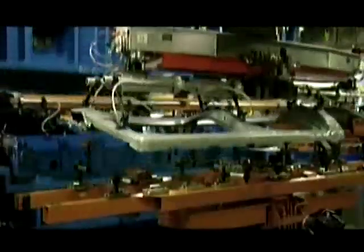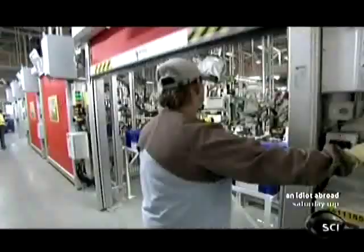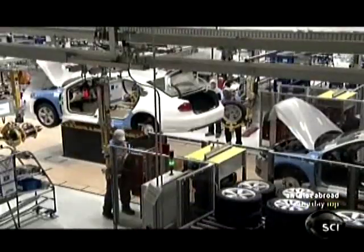The car industry is the world's largest employer of robots. The progress of these mechanized marvels is driven by the auto industry's investment and research into the high-tech science of robotics. And at Volkswagen, that research is paying dividends.